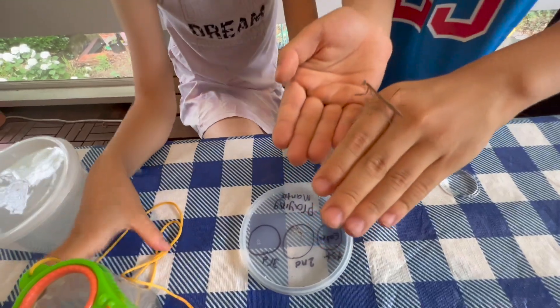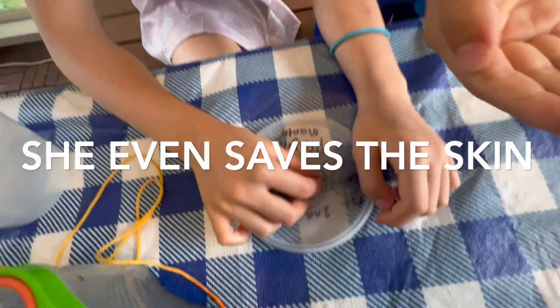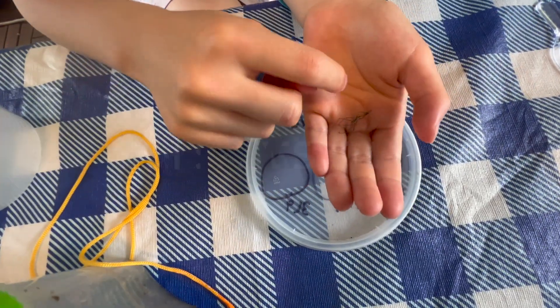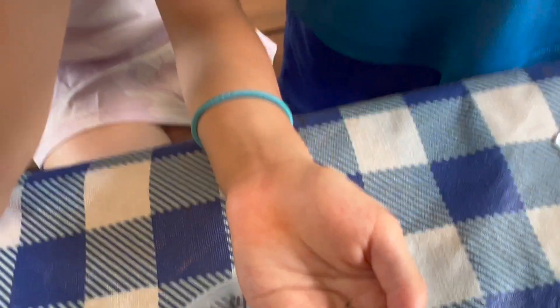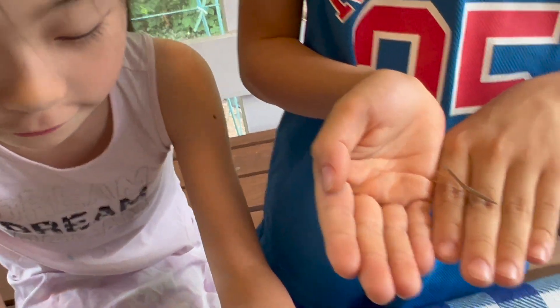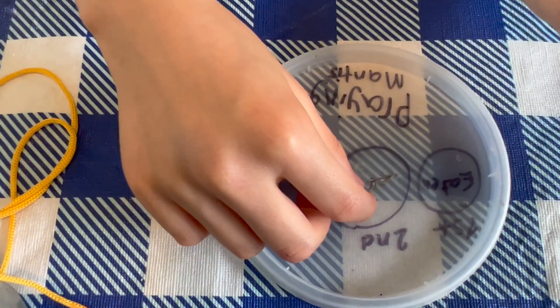And this is when it shed its skin. This one was the second time it shed its skin — that's how it turned that big. But the first one got eaten by the crickets.